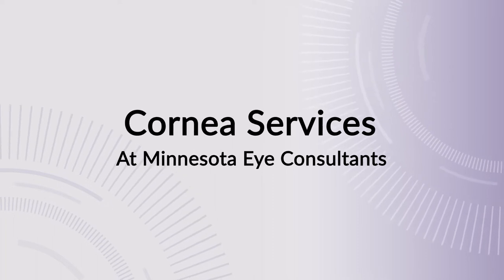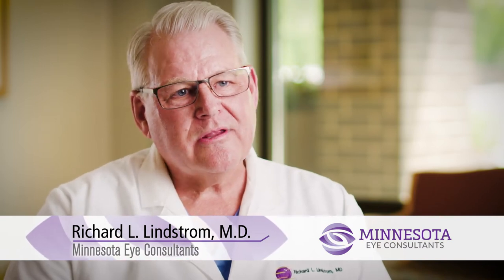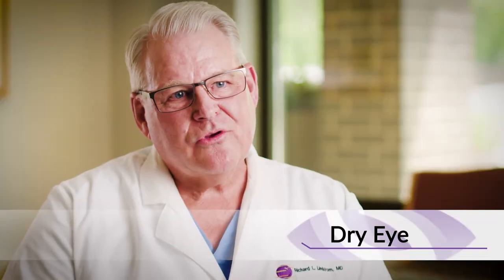The cornea is the clear window in front of your eye. The eye is a two-lens camera, much like most cameras, where that primary lens is sitting out front — and that's the cornea. The most common things that we treat are diseases and degenerations of the cornea, which do occur with age or sometimes secondary to injuries.